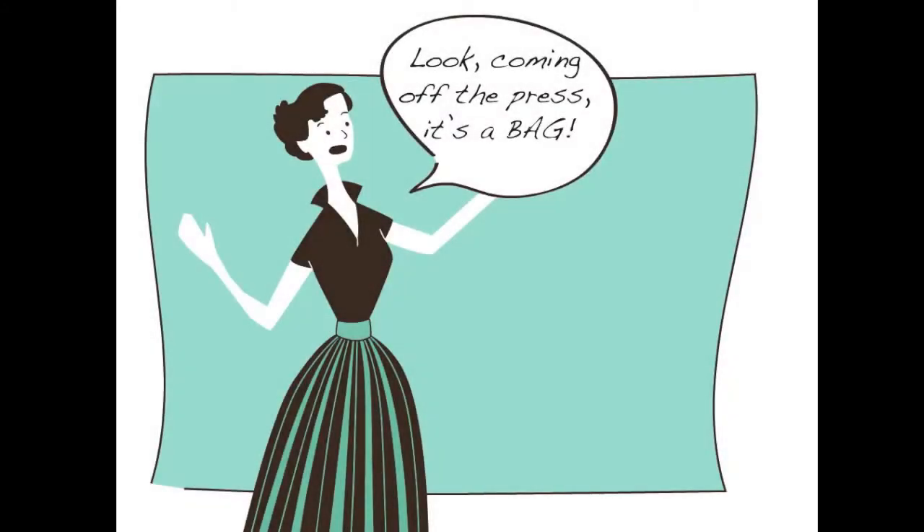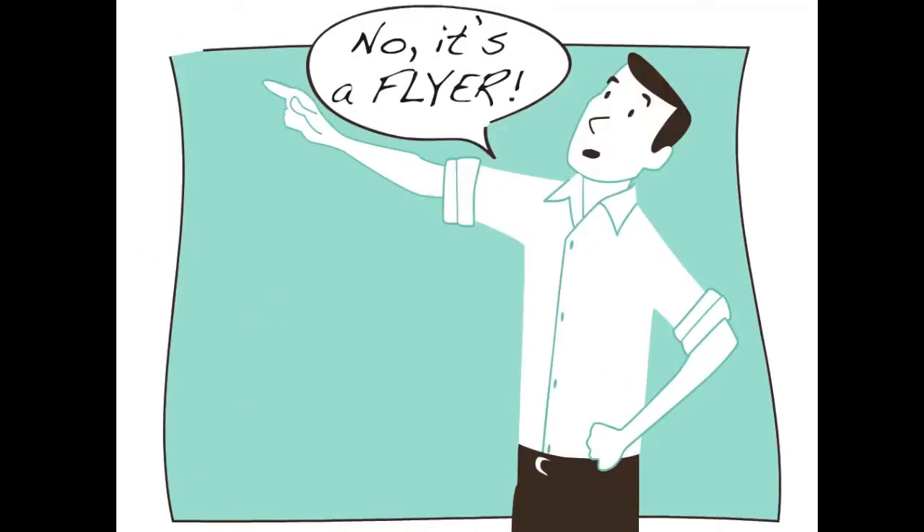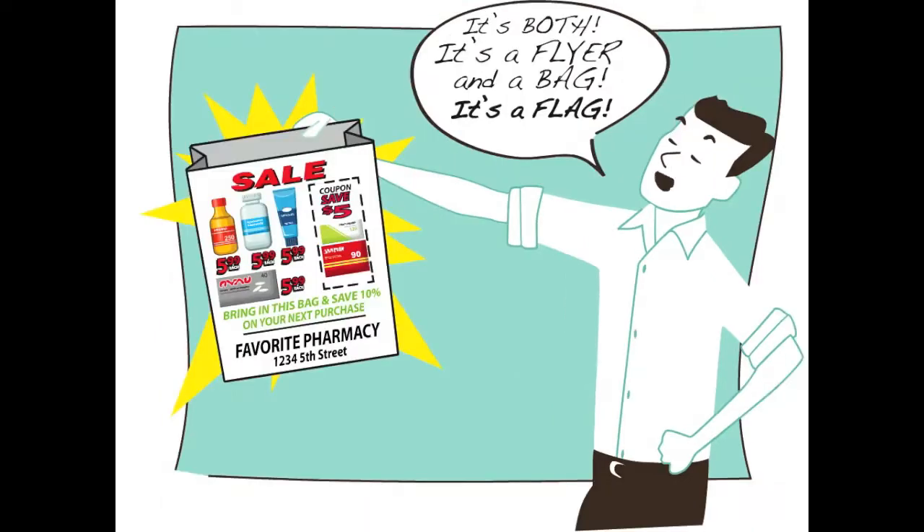Look! Coming off the press! It's a bag! No! It's a flyer! It's both! It's a flyer and a bag! It's a flag!